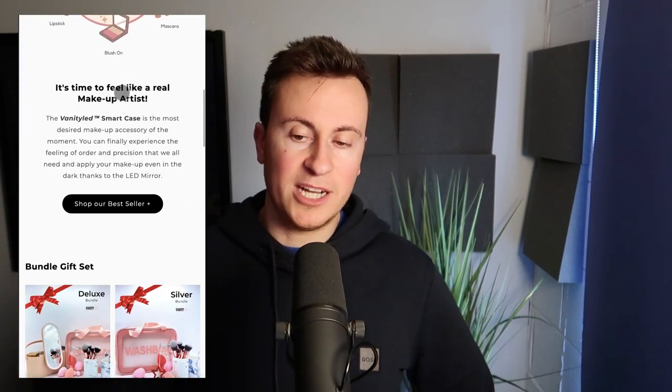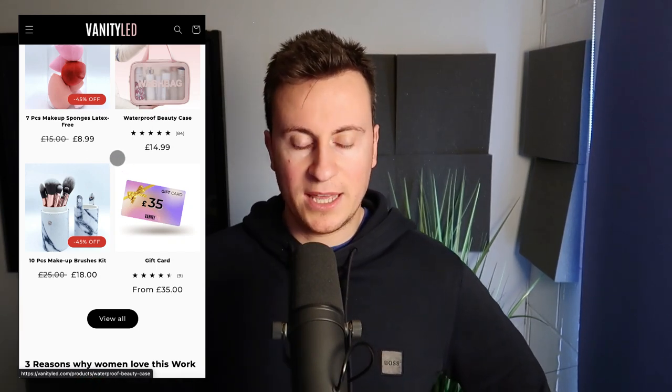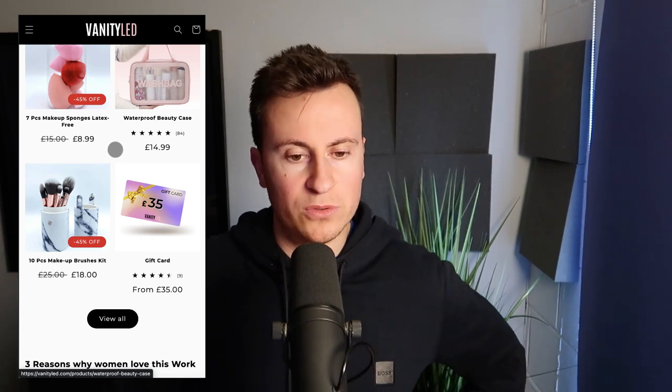On the homepage: free UK shipping over £35, order today to get a magnifying mirror for free — a bit of scarcity. Valentine's Day mega sale — 40% off store-wide, promo ends February 14th — current and relevant. They have nice custom imagery and they're pushing a 45-day money back guarantee. They've created custom images to come across as a really professional brand. They also have a gift card, which gives off the impression you're a business people want to buy from. It's a little tip to help boost social proof and professionalism for your store.